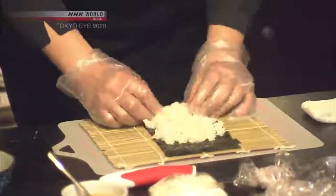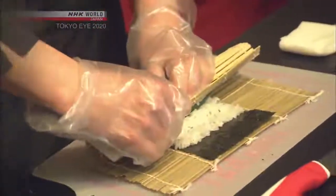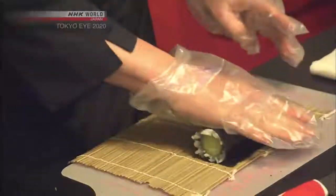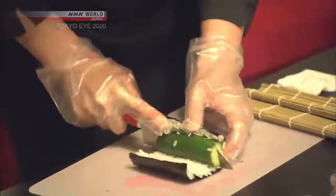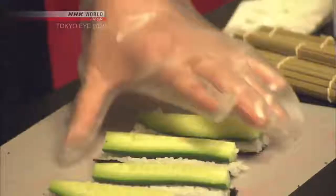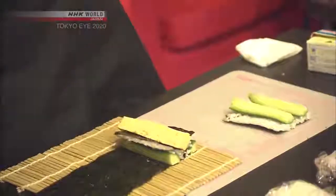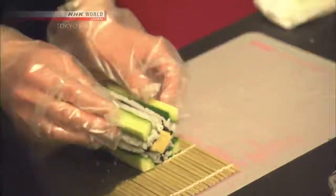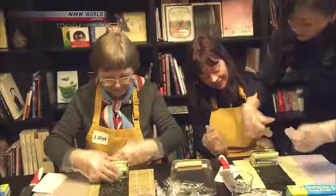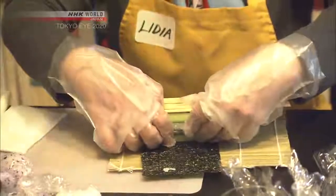Rice is spread over nori seaweed. It's then topped with cucumber and rolled. The roll is cut in half, and those halves are cut again to make four pieces. Japanese-style omelette is added, and the roll is arranged and then wrapped in nori again. Every time you roll, make it square.